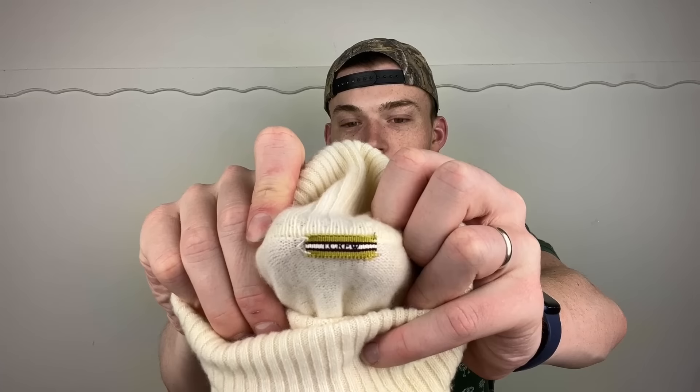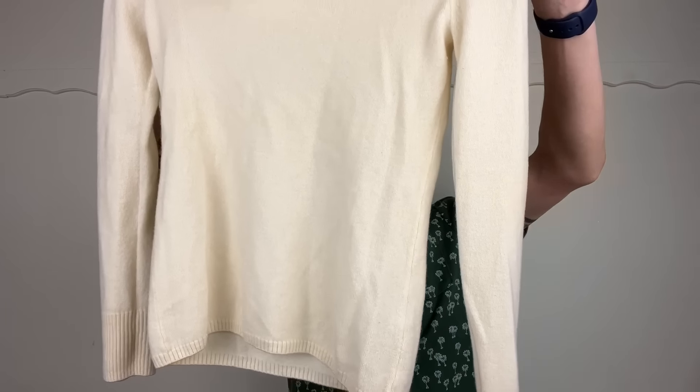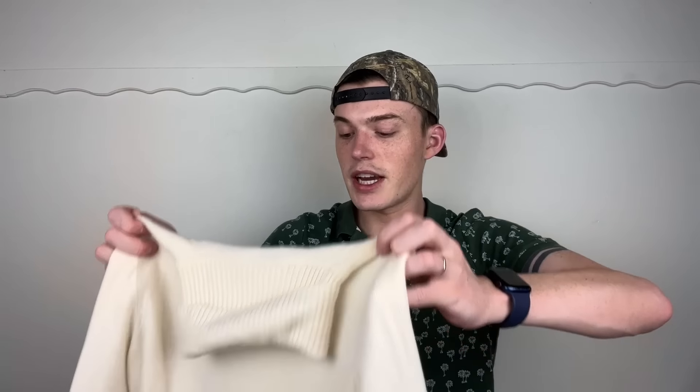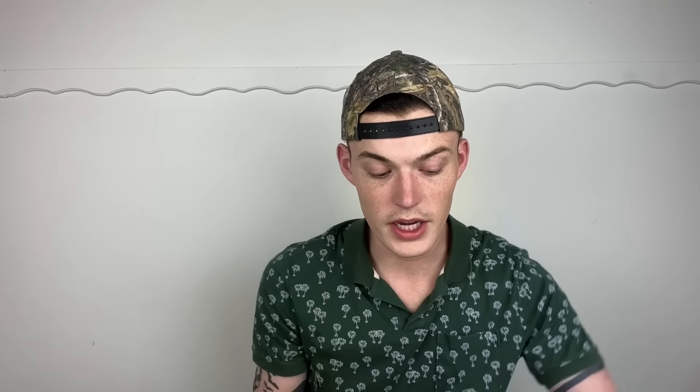Next up is another J.Crew piece — this is cashmere, and that's why I picked it up. It's a super super nice condition, almost white/cream cashmere turtleneck, 100% cashmere, super soft. There's no way this was worn more than four or five times — still so soft, not a single stain, no holes, nothing. No size label for some reason; I think it's kind of like a small.